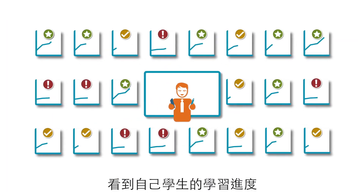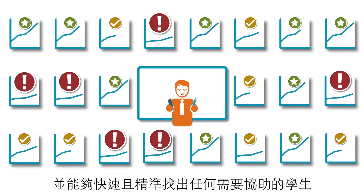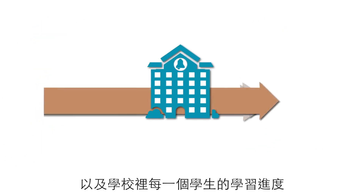Graphical reports let teachers see how their students are progressing and quickly pinpoint those who need extra help. At the same time, district administrators can easily see student gains at each school and district-wide.